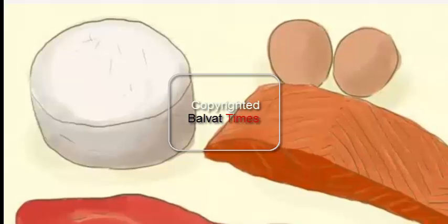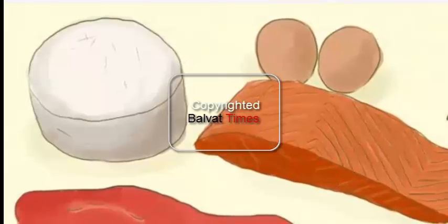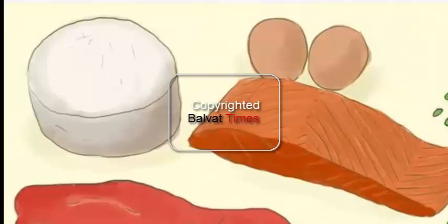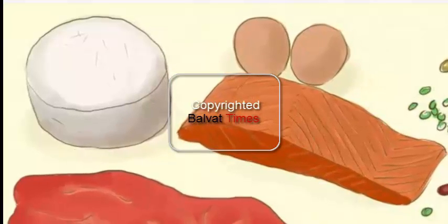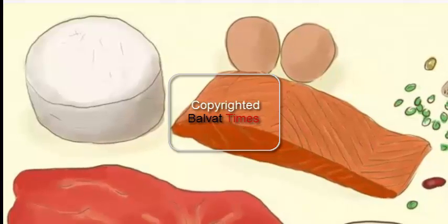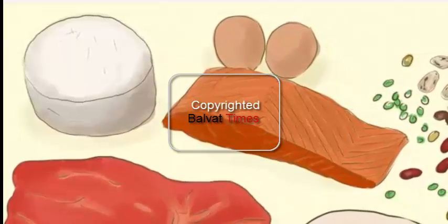Choose lean proteins instead of fatty ones. Protein is important for organ function and building muscle. If you plan on working out, select lean cuts of beef or extra lean ground beef when eating red meat. If you use different cuts of chicken, remove the skin. Skip the fatty deli meats like bologna and salami — choose lean turkey or roast beef as a replacement.